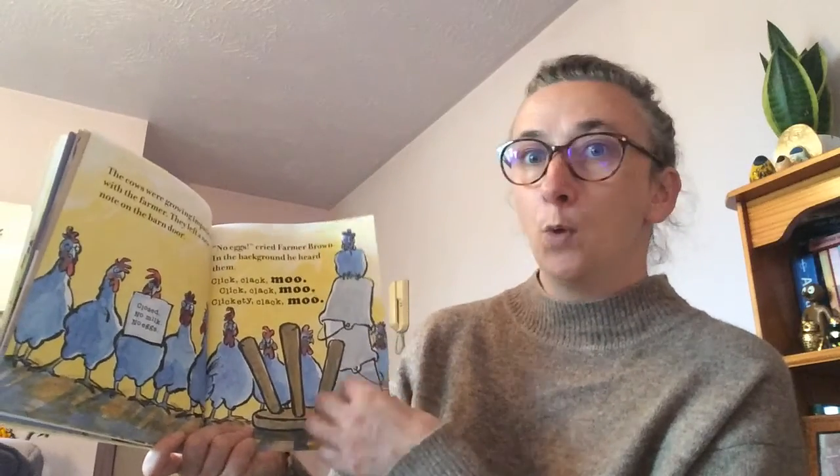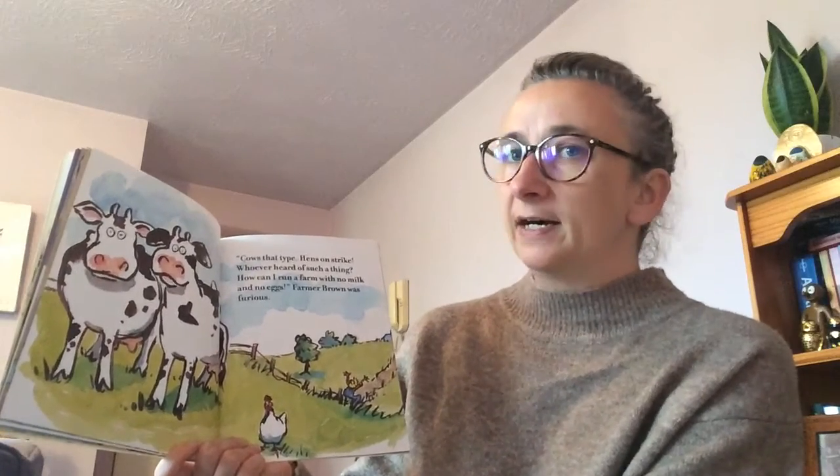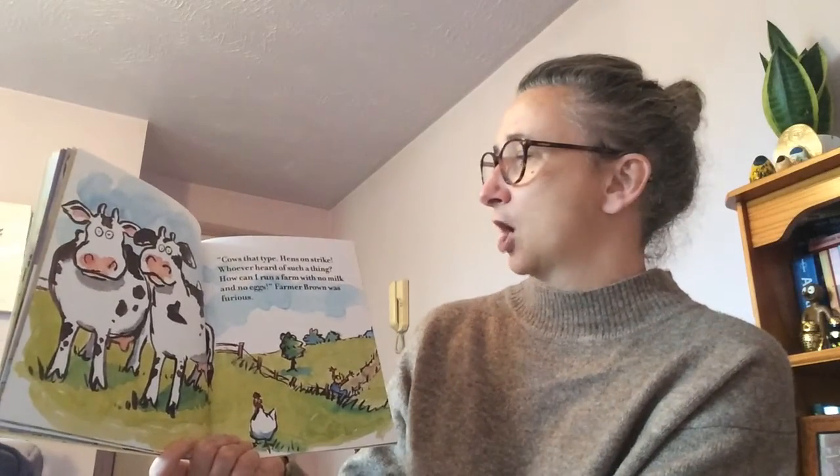The cows were growing impatient with the farmer. They left a new note on the barn door: 'Closed. No milk, no eggs.' 'No eggs!' cried Farmer Brown. In the background he heard them: click clack moo, click clack moo, clickety clack moo. 'Cows that type? Hens on strike? Who ever heard of such a thing? How can I run a farm with no milk and no eggs?'